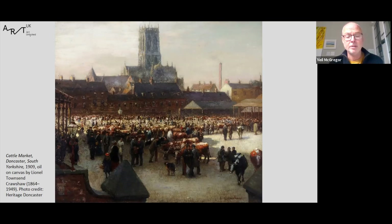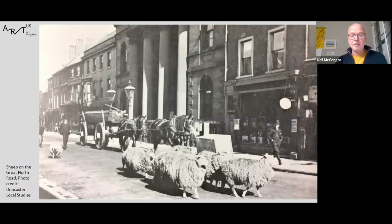Moving on to my next painting: this atmospheric image of the cattle market in Doncaster, painted by Lionel Townsend Crawshaw in 1909, measuring four foot by three foot. The history of Doncaster and its markets are interlinked — the town began when people set up a trading post to service the Roman fort of Danum. The Roman fort was on almost exactly the same spot as shown in this painting, and there are still some areas of Roman walls in the grounds of the churchyard. The first market charter was granted to the town in 1193 by Richard I, and the market now has around 400 stalls selling everything from fruit and veg to meat, fish and fabric.